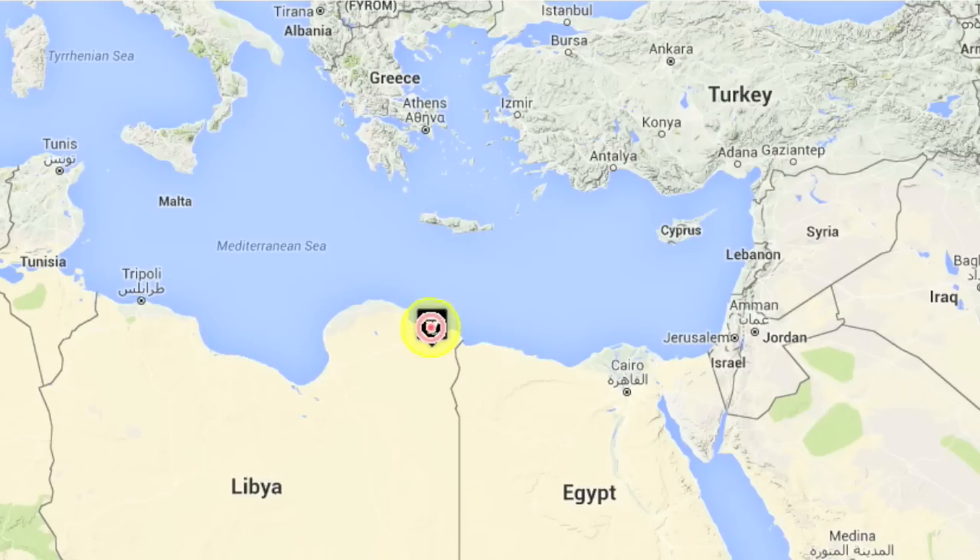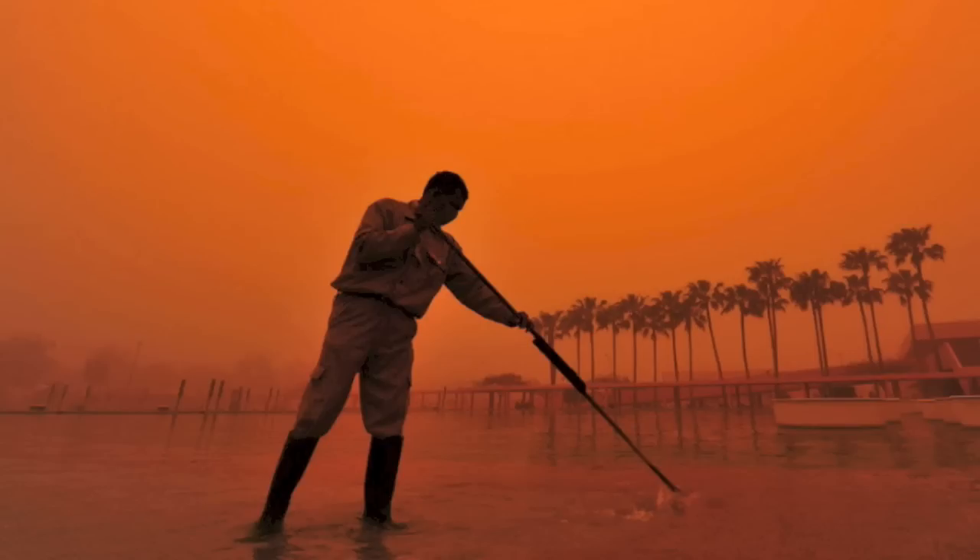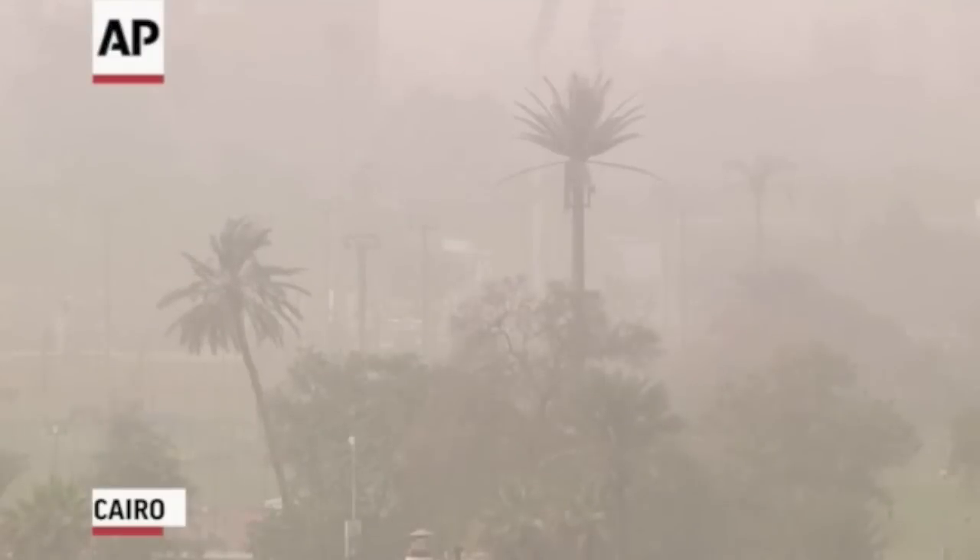It was a tough weekend in Libya. The sky looked like something out of biblical times with the sand and dust storms that have now moved on to Egypt. This was just a few hours ago in Cairo, with winds expected to remain high for a bit.